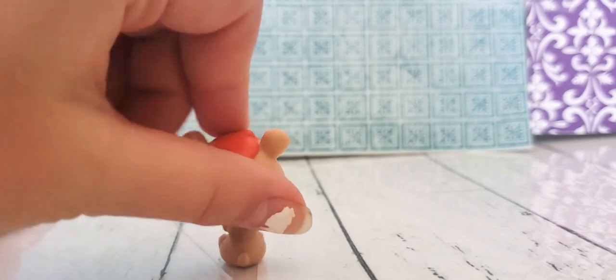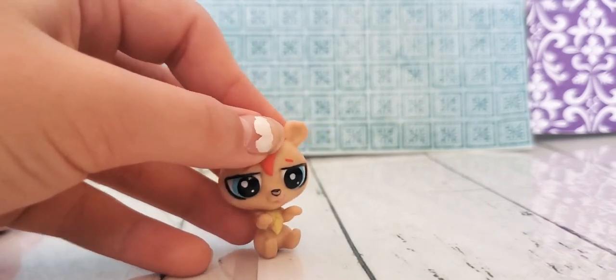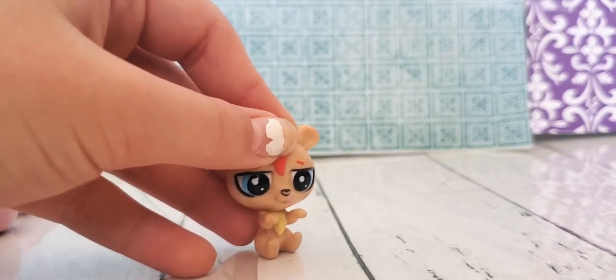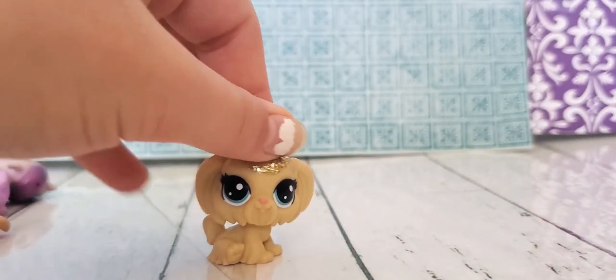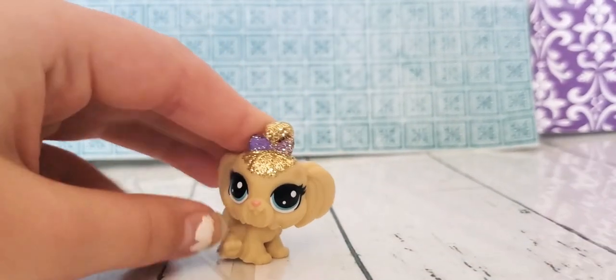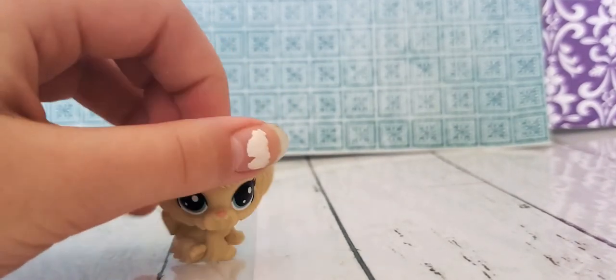Now we have this meerkat thing — I don't know. If you know, please comment. And last we have this dog — it came with the limo with the glitter monkey.